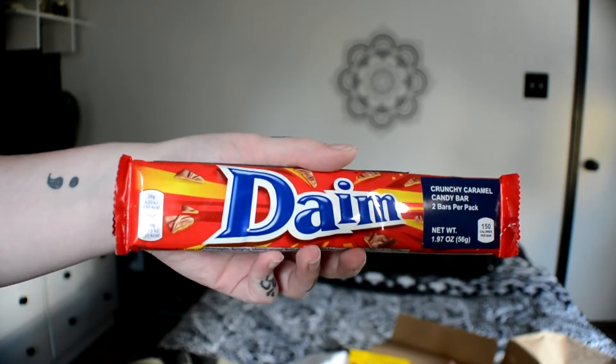The next thing is a Dame Dame bar — I feel like I can say that without actually saying a bad word. This is a crunchy caramel candy bar and there are two of them in here. They are crunchy almond toffee bars covered in a thin layer of milk chocolate, said to go great with ice cream. The pamphlet says they're known to be addictive, which is why they included a pack of two — they're trying to get me addicted to candy!